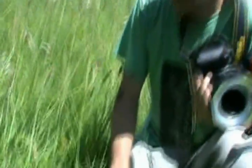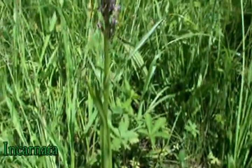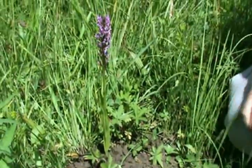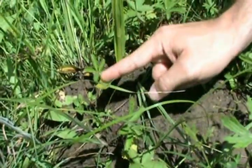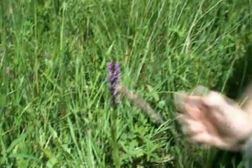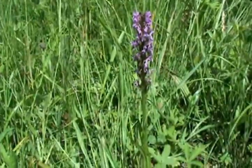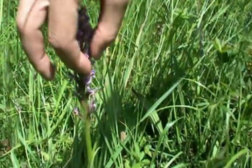This orchid is Dactyloriza incarnata — it's one of the few species that grows only in very wet grassland. As we can see, the marshes begin close by, and it's on the edge. In Bella Kraina it's quite common because it grows where there are marshes. One characteristic of this orchid is that the leaves are unspotted — no spots on the leaves. If there were spots, then it would be Dactyloriza maculata. It's a typical Dactyloriza with very big inner leaves. I have actually never seen Dactyloriza maculata in Bella Kraina.